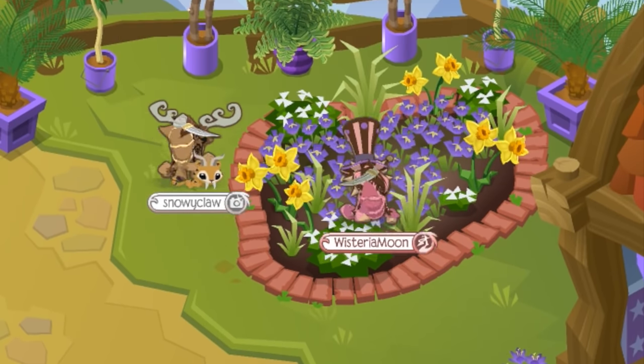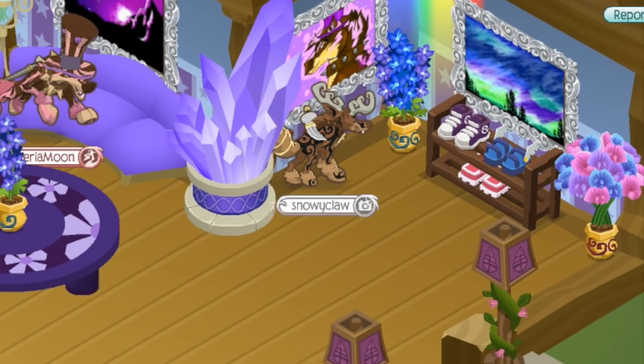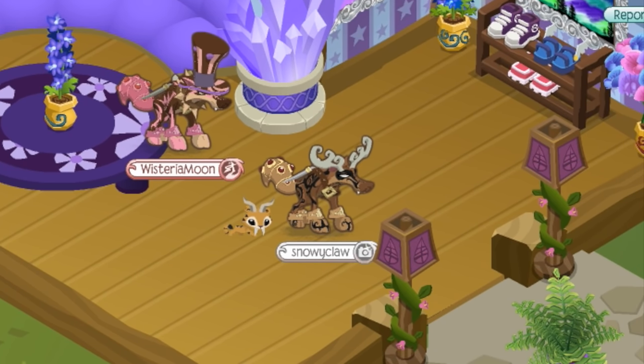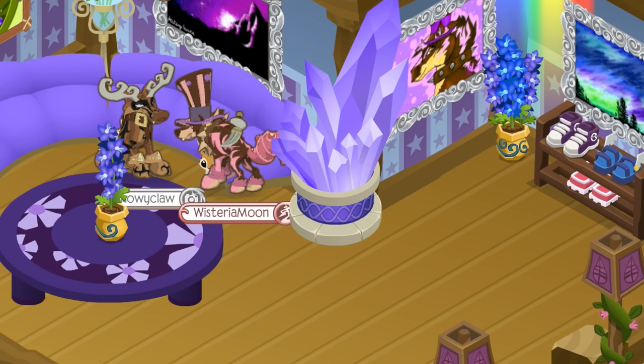Yeah, you can't just put purple pots on things and call it purple. And there's a picture of you — now I know it's your den. There are some pretty snazzy Animal Jam Converse on here. Oh my gosh. Did I say you could sit there? There are two couches, Wisteria — you need to share.